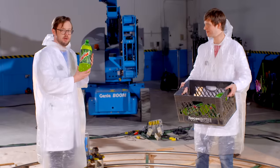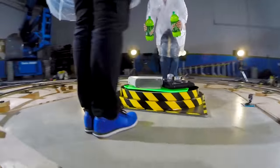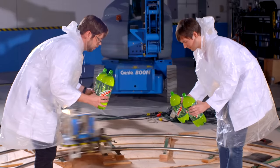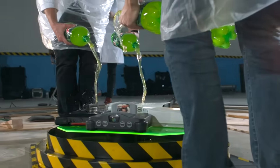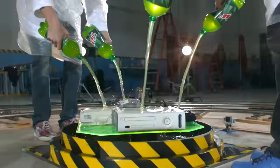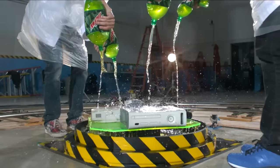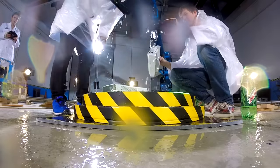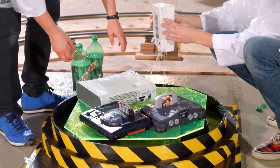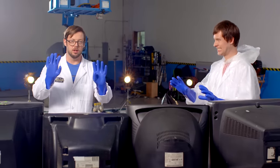For our second test, we made our own special blend — this is Battle Dew. Let's say you got a late night video game session and you get some Battle Dew on your console. Will it survive? We're gonna find out. We just doused these in Battle Dew — let's carefully turn them on. We're all wearing gloves. Don't try this at home.